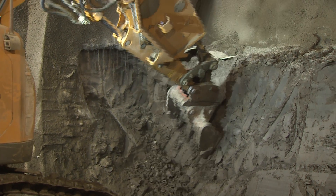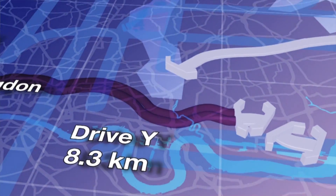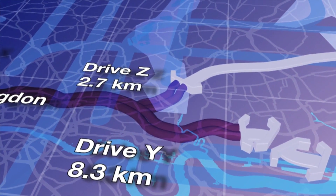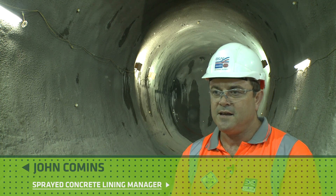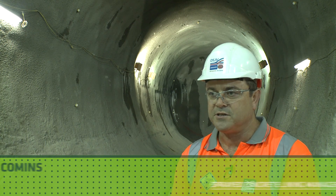We're constructing two caverns. These caverns form the meeting point between the Drive Y and Drive Z tunnel boring machines that are passing from Pudding Mill Lane and Canary Wharf through here at Stepney Green, all the way through to Farringdon Station.